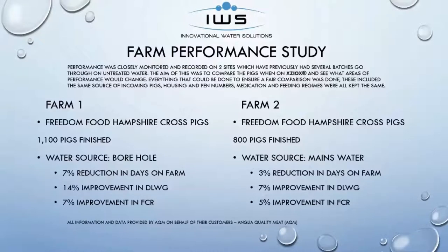We have a farm performance study done on two sites for comparison of untreated water versus treated water. When we tested the water prior to treatment, we had a lot of biofilm and a lot of bacteria. From the first farm we studied — about 1,000 pigs, water source through borehole — we had a reduction in days on the farm by 7%, an improvement in daily weight gain by 14%, and an improvement in food consumption rate of 7%. Farm two, a smaller batch of pigs with water source from a water main, showed reduction in days on farm, improvement in daily weight gain, and improvement in food consumption. All this data was from AQ&M, one of our customers overseas.